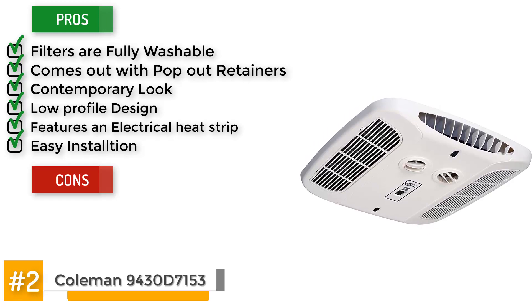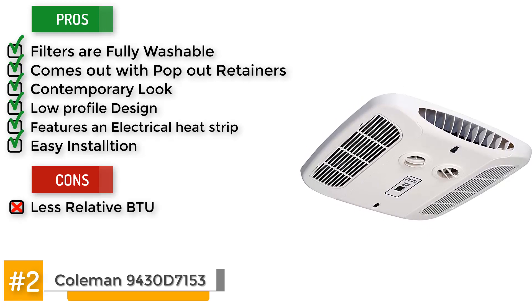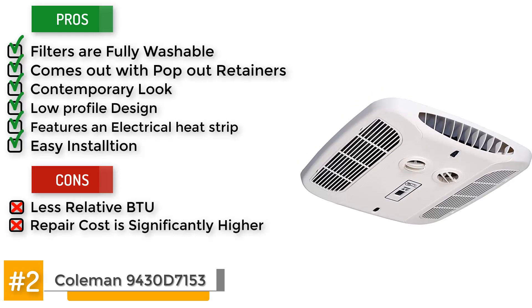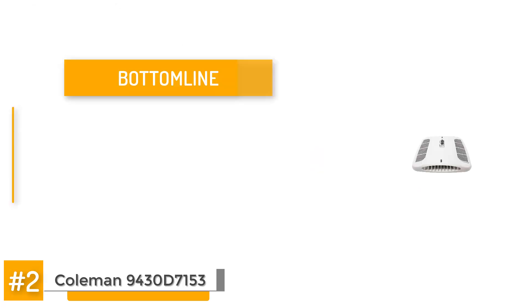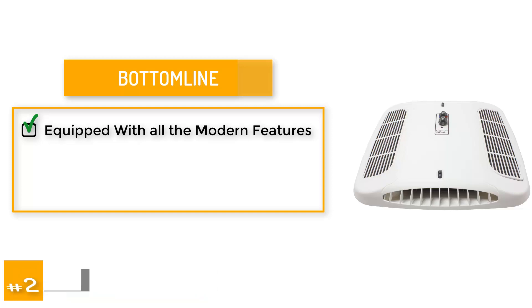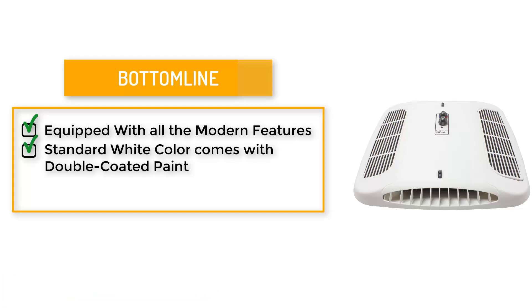Things to look out for: it has less relative BTU than some other models, and the repair costs are significantly higher than some other models. The bottom line is that this unit is equipped with all the modern features that make camping easy for friends and family. Its standard white color comes from a durable coated paint that doesn't wither off with time, and easy installation makes this model one of the best ones out there.